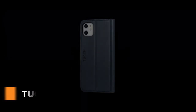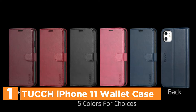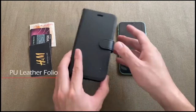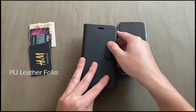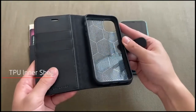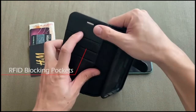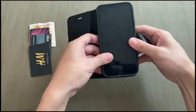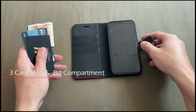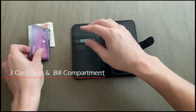The top one in our list is the TUCCH iPhone 11 Wallet Case. This iPhone 6.1 leather wallet cover is made specifically for the iPhone 11 6.1 inches and allows you full access to all features. It features three credit card slots, a money pocket, and a leather flip cover. You don't need to carry an extra wallet when you go outside. The RFID technology application protects your personal information and shields signals.